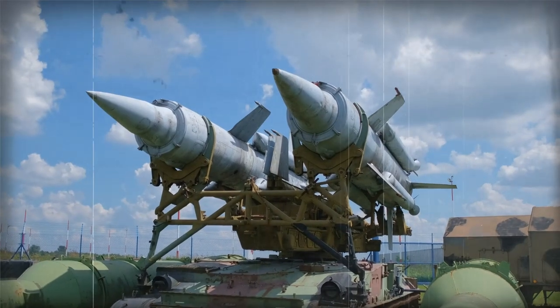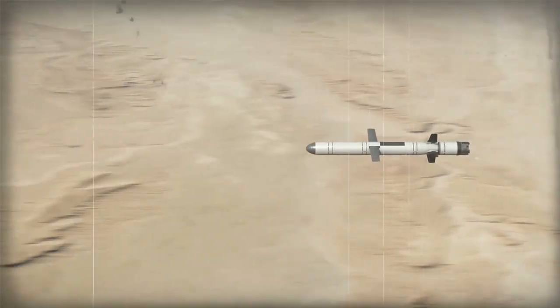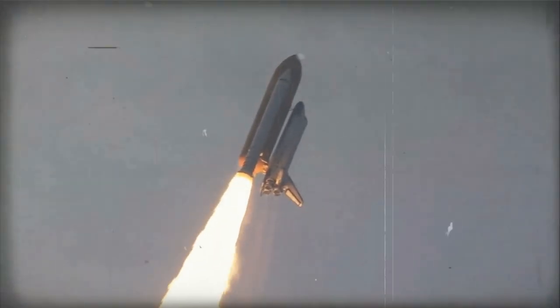The M39 Army Tactical Missile System (ATACMS) Rockets are guided missiles capable of delivering unitary or cluster warheads with a range of up to 300 kilometers (186 miles).